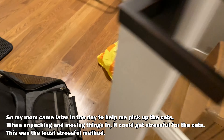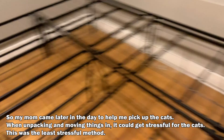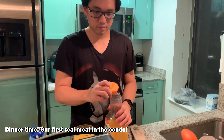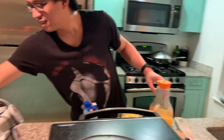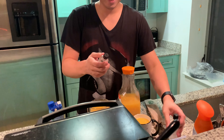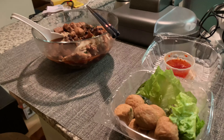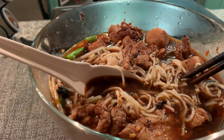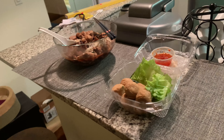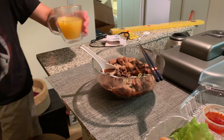Now it's time to pick up the cats — Shirley was already in there in no time. We also got boat noodle soup to celebrate moving in. We got some placemats and it's our first time eating at the bar stool — we just assembled these bar stools today. Very excited!